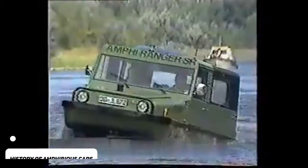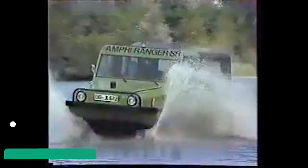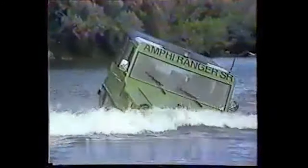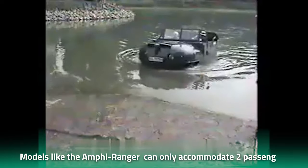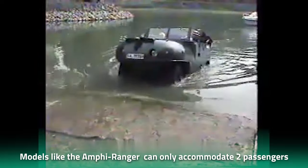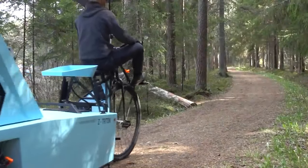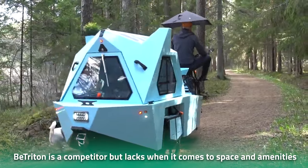A brief look at the history of amphibious cars: over the years there have been many amphibious cars to grace the market, but nothing quite like the seal vans. These vehicles offer elegance and a level of comfort that remains unmatched. Models like the Amphi Ranger and the Dunton Mariner travel on both land and water, but they can only accommodate two passengers and are not meant for family vacations.